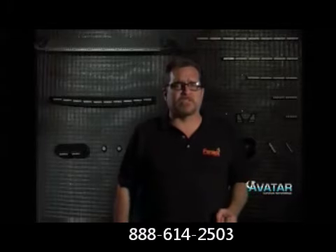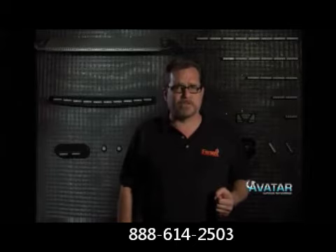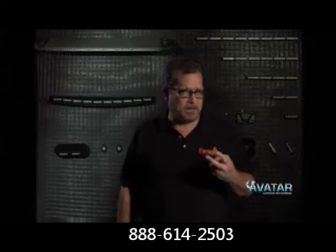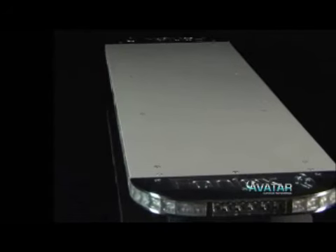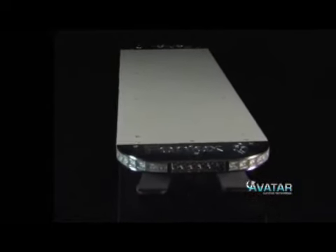Along with all of the other innovations in this product, we've designed it to be installer friendly, and we've given you the options of permanent mount, headache mount, and gutter mount. The Avatar comes in three sizes — 37-inch, 47-inch, and 57-inch — and it's fully customizable.